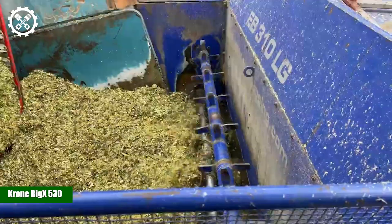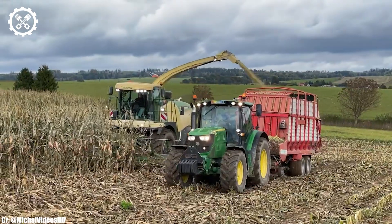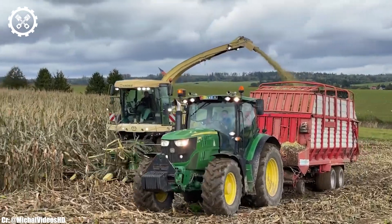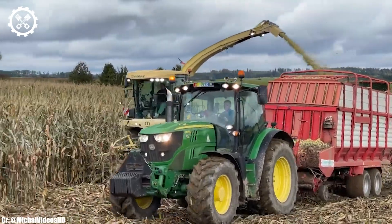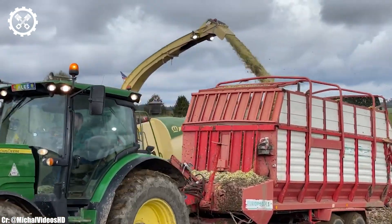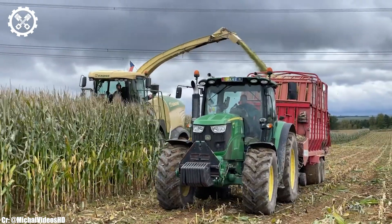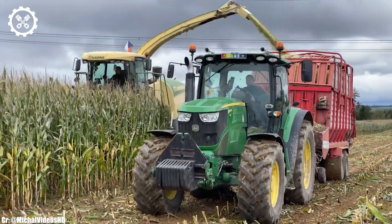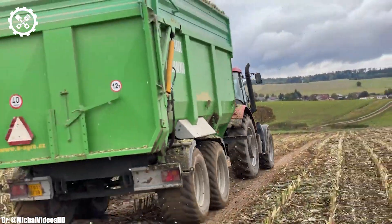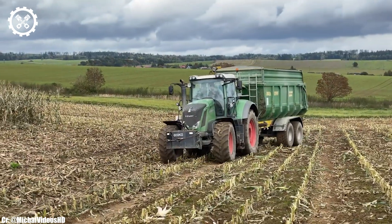The Krone Big X 530 is a formidable forage harvester that has earned its place at the forefront of modern agricultural machinery. Boasting a robust engine with a remarkable 625 horsepower, this powerhouse is designed to tackle large-scale harvesting with ease. Its immense power and efficiency make it a go-to choice for silage production, ensuring that no field is too vast or challenging.